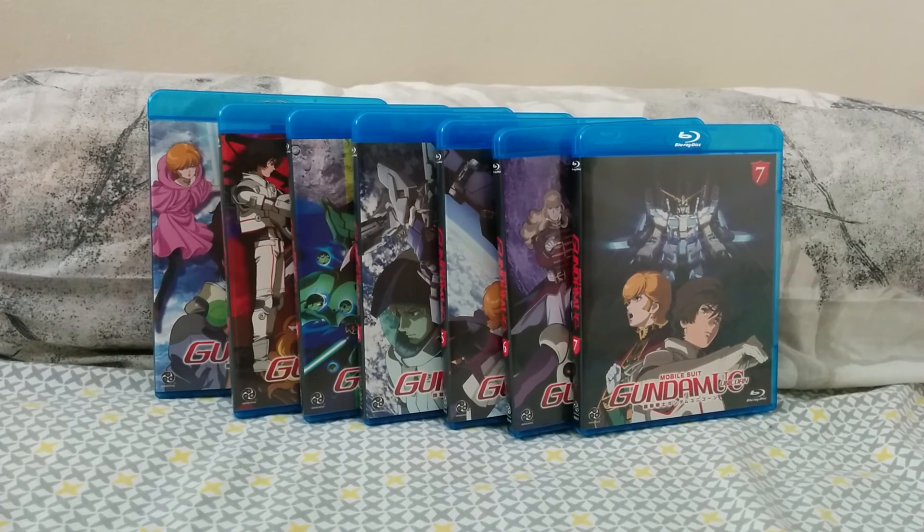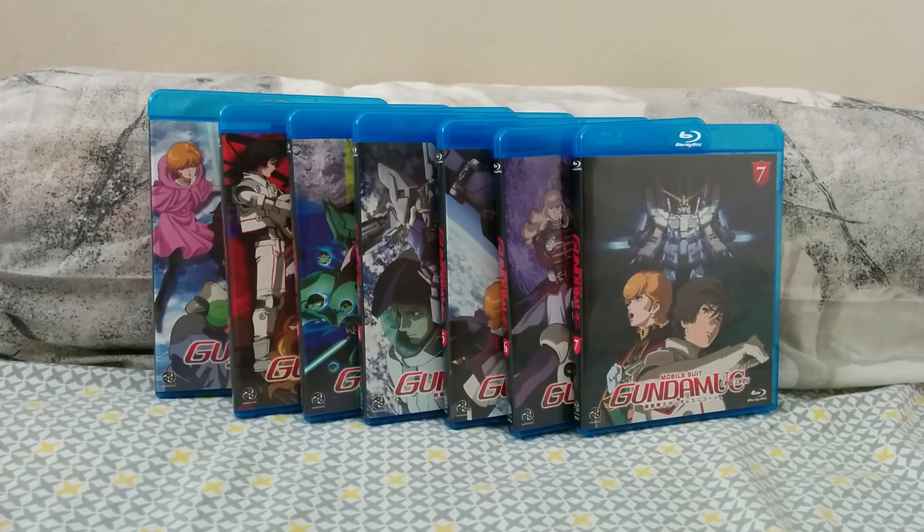Alrighty guys, big news today for Gundam fans. Sunrise/Bandai Visual announced that they are going to be placing the Gundam The Origin OVA1 collector's edition for international retailers. For the US, Right Stuff will be carrying the imported collector's edition, and for the UK, Anime Limited will be the ones selling it.